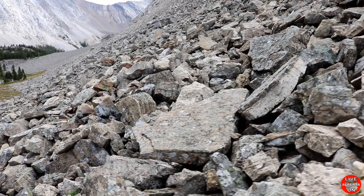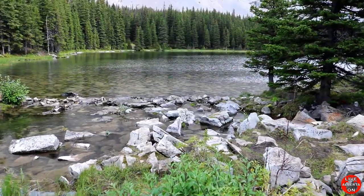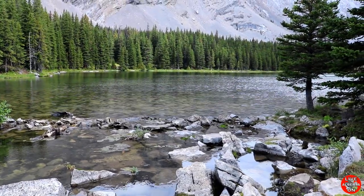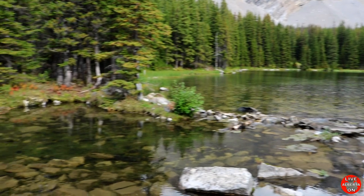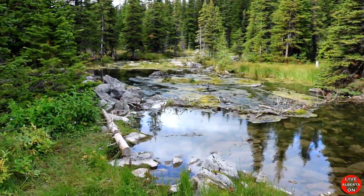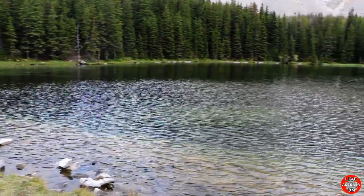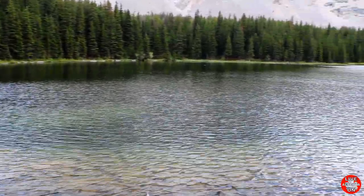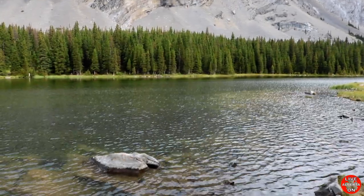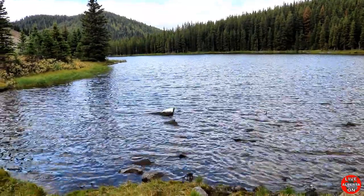Look at that — we're getting into some pretty good sized rocks. We're 4.4km in and we've made it to Lake Number Four. It's apparently cutthroat trout in here, catch and release only. Look from the other end of the lake.